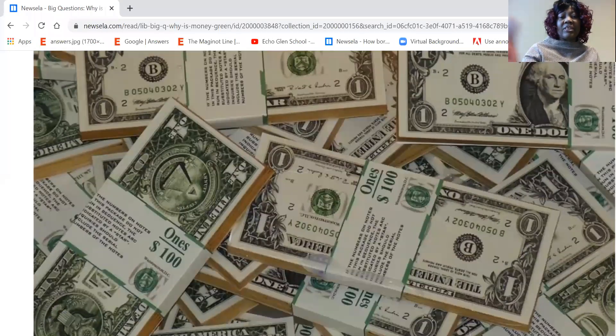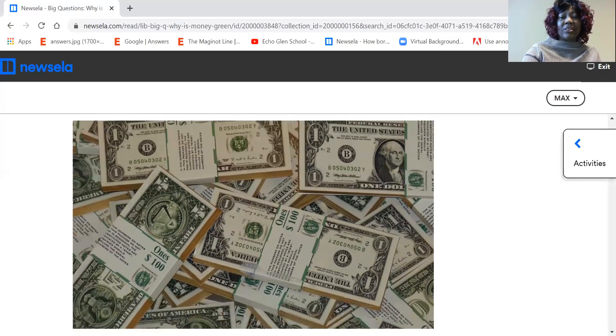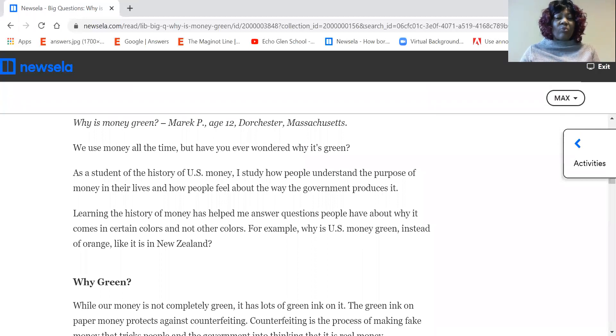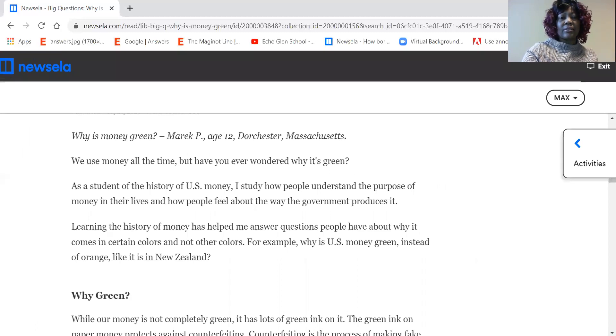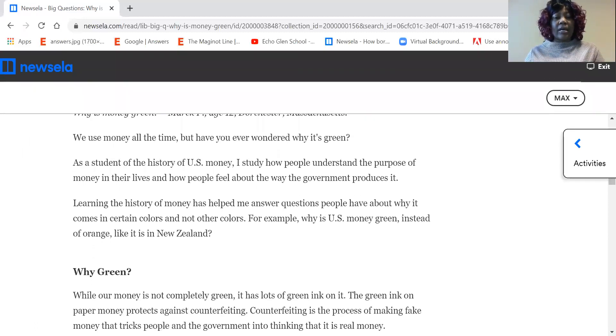Here is the money — a bunch of dollar bills. So we begin our reading. 'Why is money green?' by Mary P., age 12, from Dorchester, Massachusetts. We use money all the time, but have you ever wondered why it's green?